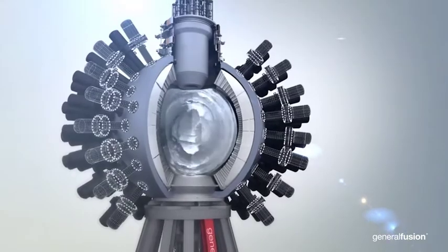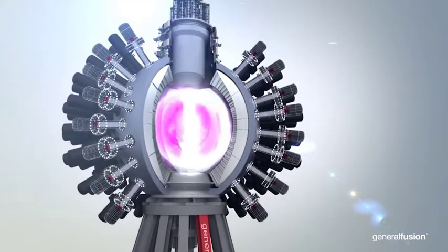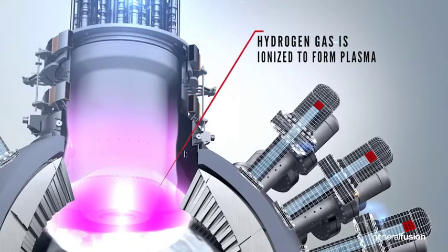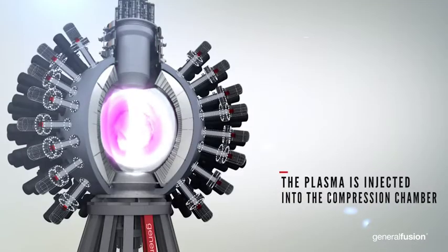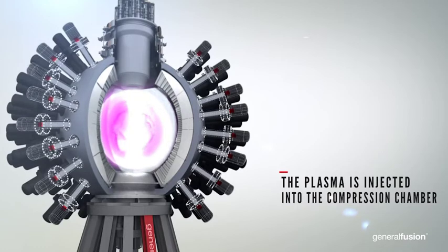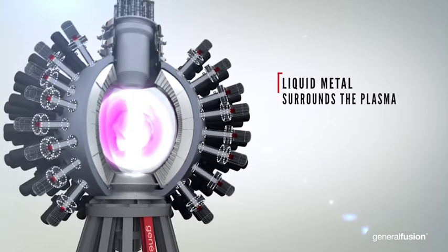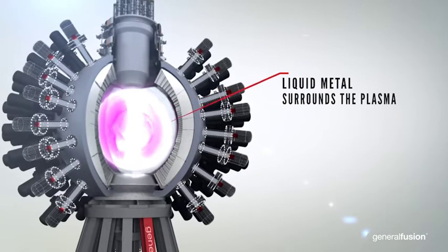Their main goal right now is to create a 70% scale pilot plant that will have a 500-megawatt capacity with a 2-to-3-meter distance for conducting the actual fusion reaction.